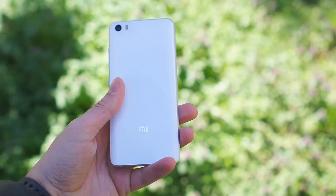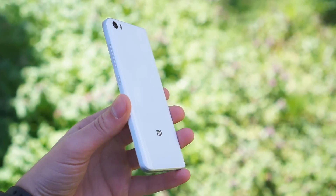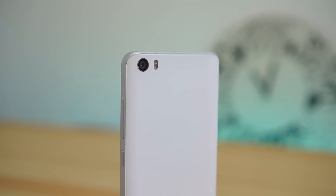The Xiaomi Mi 5 feels unexpectedly light when you pick it up; it's also quite pocketable and easy to use single-handedly. There is Gorilla Glass 4 on the front and back, and the metal and glass curve together on the back, creating a subtle slope that aids in handling.